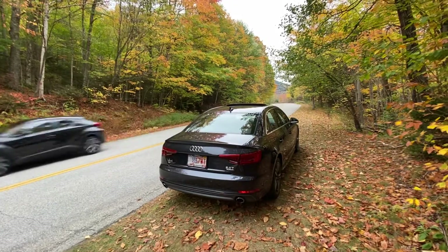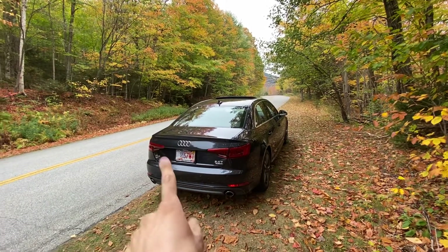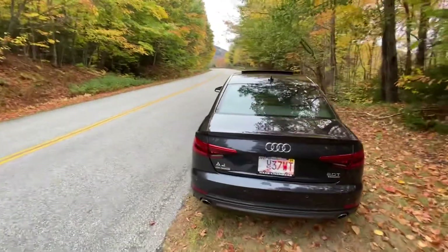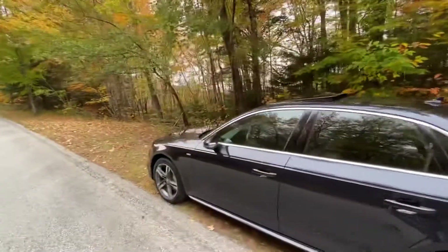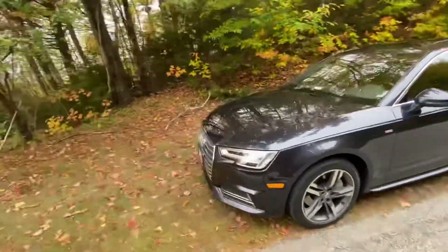I wasn't totally sold on the A4, but I saw this online and really liked the Moonlight Blue — I believe it's called. It is a special color; I think it's a $700 option, give or take. But I saw this online, went, drove it, fell in love with it, and the rest is history.